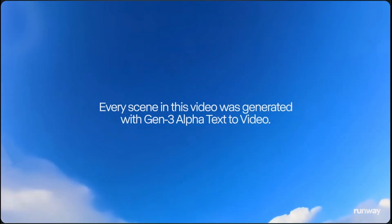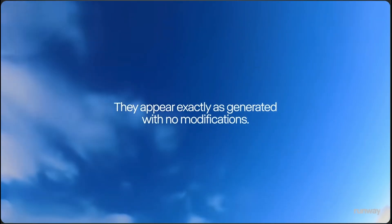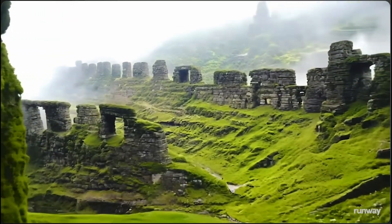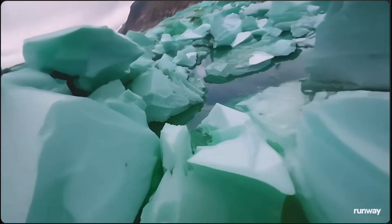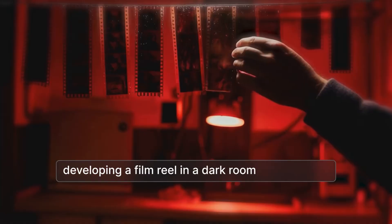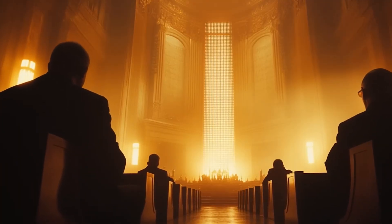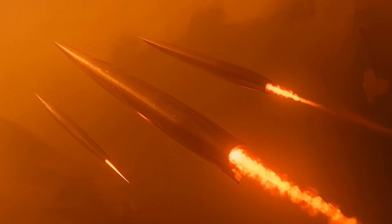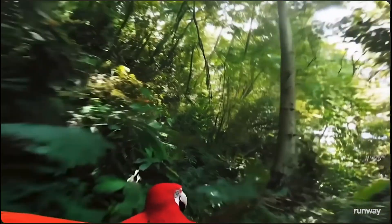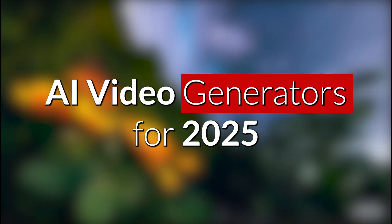The era of complex, resource-intensive video production is fading fast. Artificial intelligence has emerged as a powerful force. Today, a new breed of AI video generators empowers individuals and businesses alike to effortlessly transform their creative visions into captivating visuals. In 2025, a wave of powerful AI tools is reshaping the industry. These innovative platforms leverage machine learning to generate stunning videos from a variety of inputs, including simple text descriptions, images, and even existing footage. Here are five AI video generators that will be making waves in 2025.